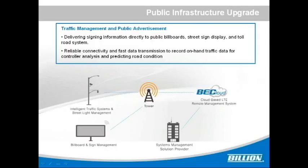It also supports public infrastructure upgrades. Traffic management and public advertisements delivering significant signage information to the public — including billboards, street sign displays, and toll road systems — benefit from reliable connectivity and fast data transmission to record real-time traffic data for controller analysis and predicting road conditions.